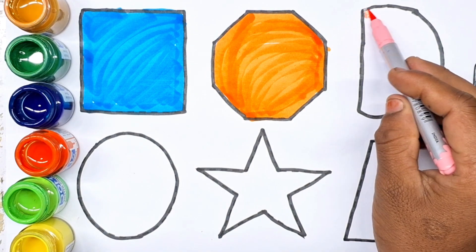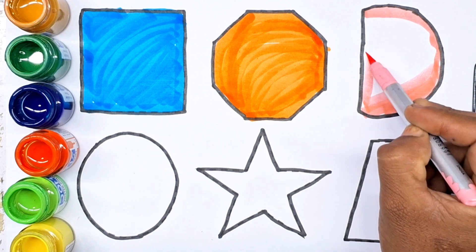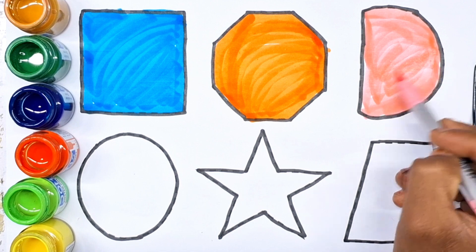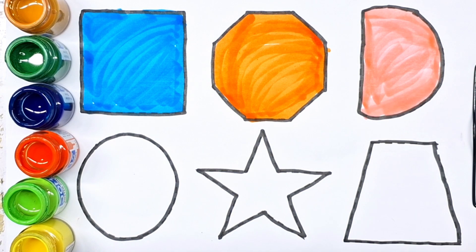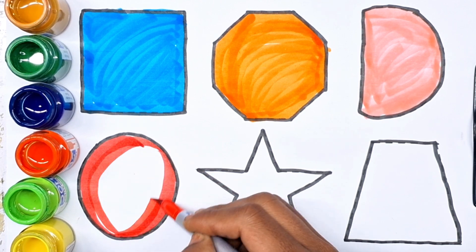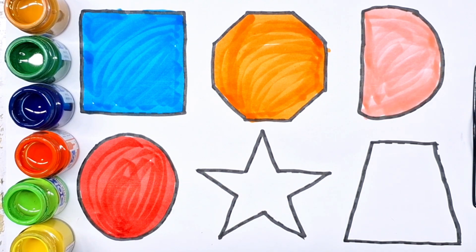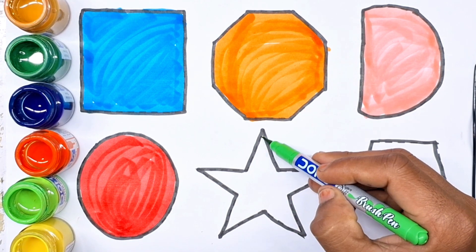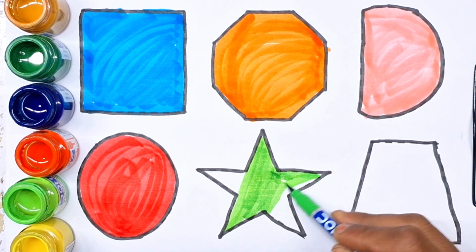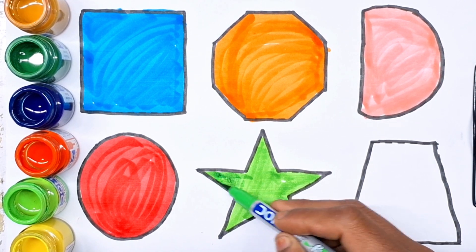Light pink color. Semi-circle. Red color. Oval. Red color. Parade color. Star.